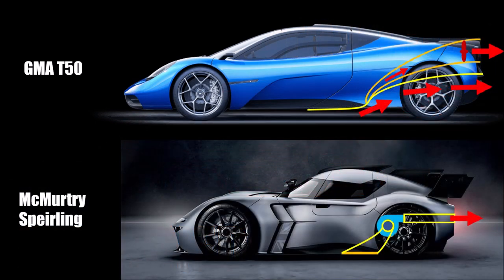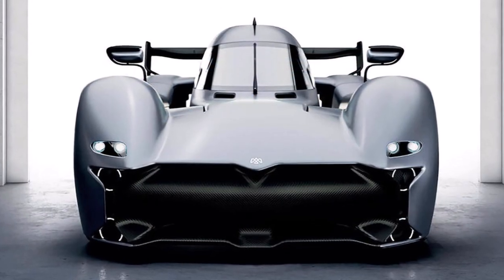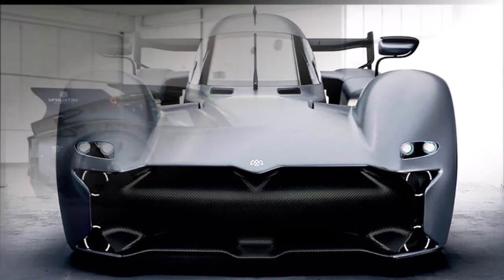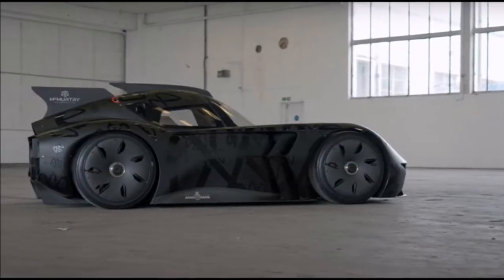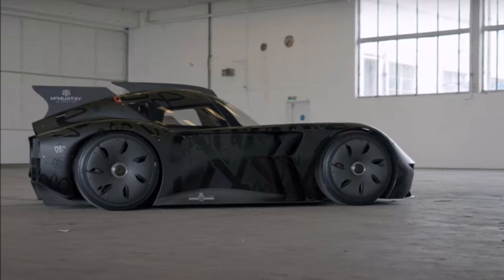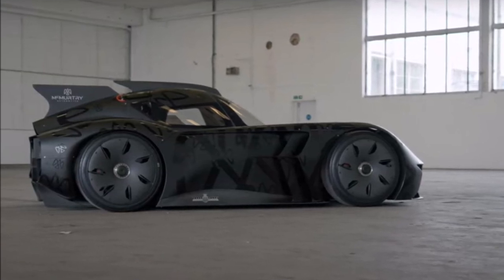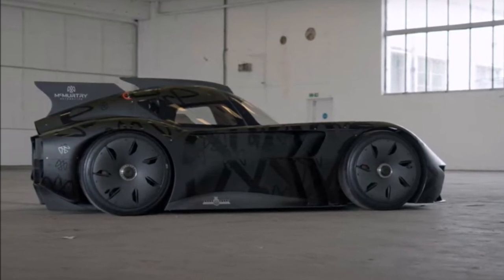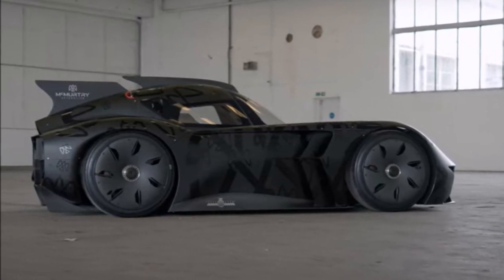The Speirling, on the other hand, really just creates a rectangular vacuum underneath the car. Another interesting design fact is that because the fan system creates all the downforce, the Speirling is initially designed with a body that concentrates on drag reduction only — not downforce like usual race cars. So the focus was on low drag, because downforce comes from the fan system.